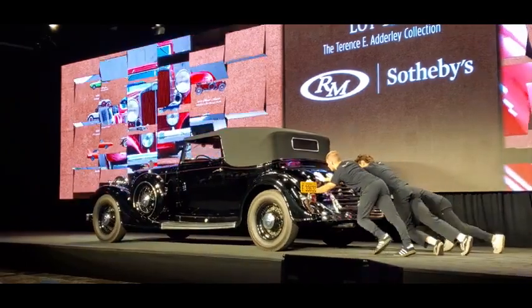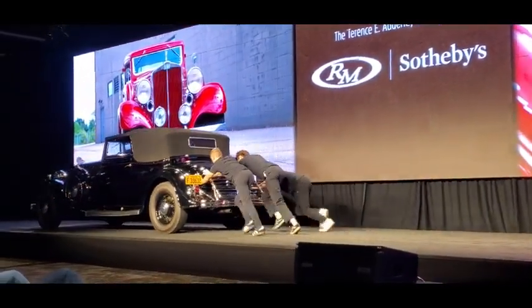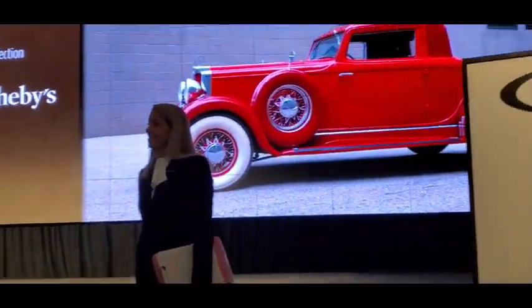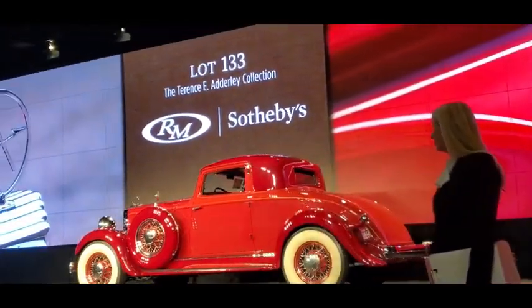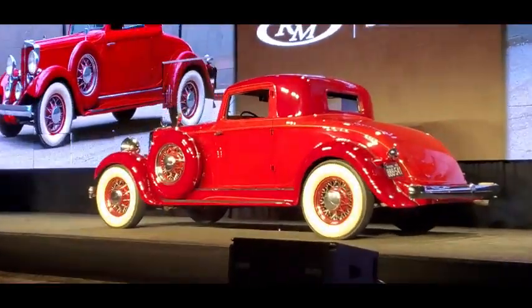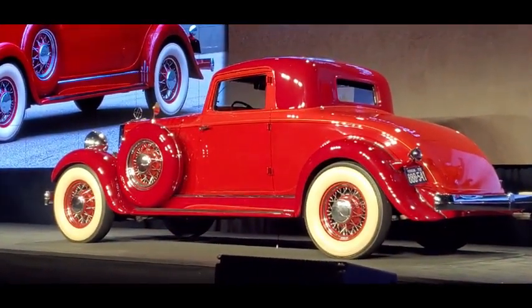Coming in next, Lot 133 — the 1932 Hupmobile 2668 Coupe. Offered without reserve tonight, formerly owned by the famed Hera Automobile Collection. A senior Cycle Fender Hup — one of the great Art Deco automobile designs of all time, and one of just two known surviving copies of this body style. Lot 133.